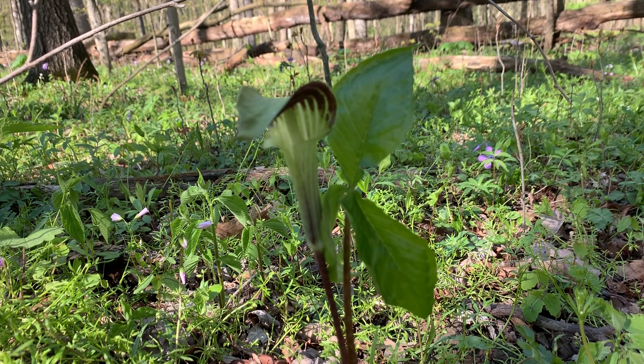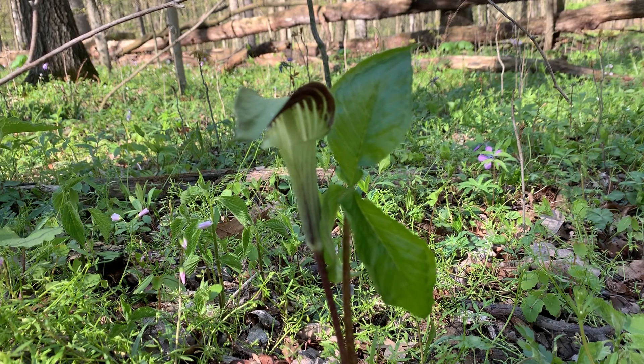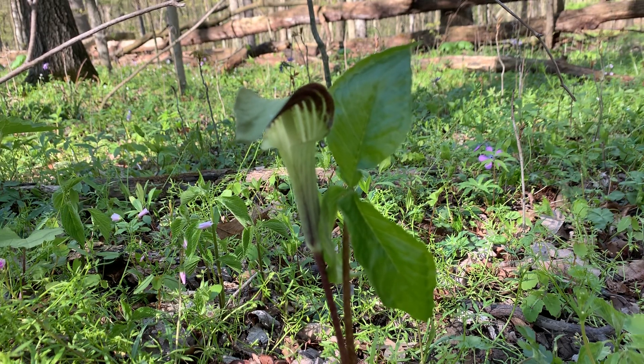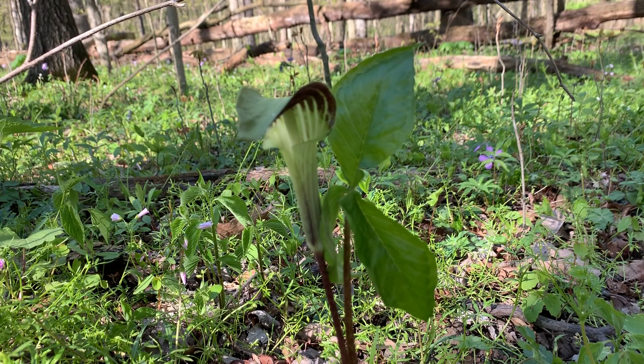Hello everybody, this is Naturalist James Anderson from the Marion County Park District. Today I'm at the Myers Woods Nature Preserve, which is our one park located on Marion-Wynette County Road, right across from the Killdeer Plains Wildlife Area.